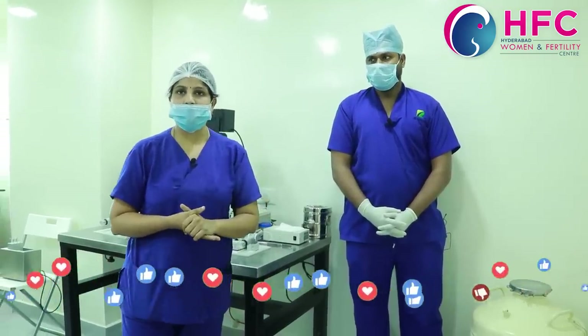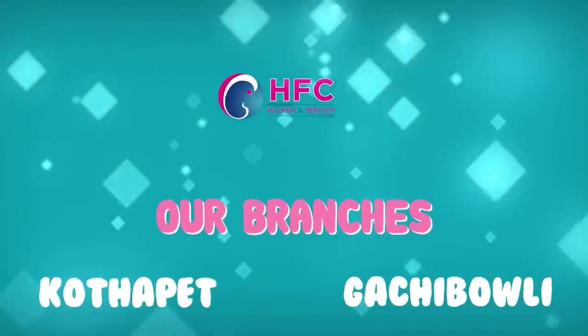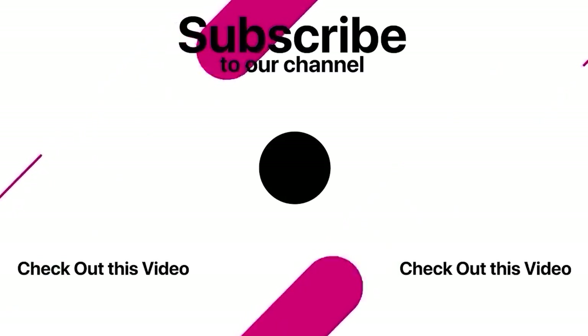Please like my video and share with your friends and needy people. Thank you.